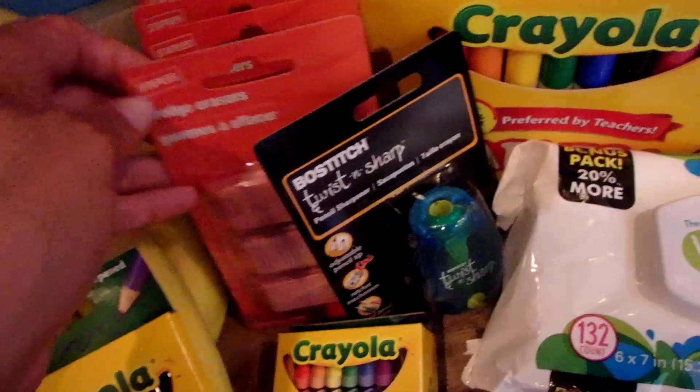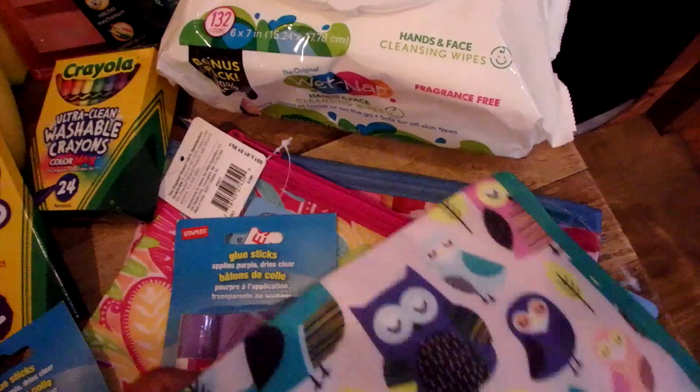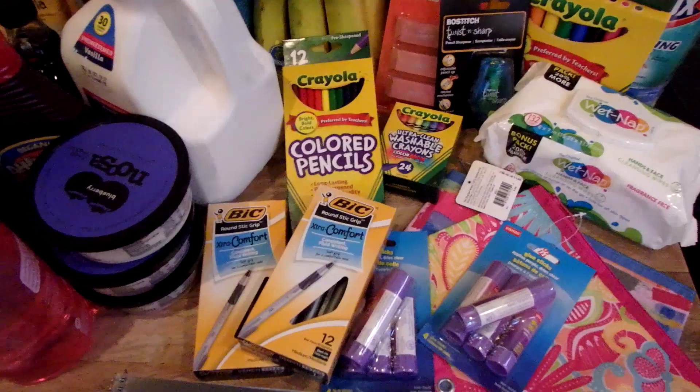Crayola markers — I feel like these were like $1 or $2 each, so I nabbed those. Wedge erasers, got a few packs of those. A little pencil sharpener. Some wet wipes. These pencil pouches — I had each girl pick out one of those. Aren't those cute? Those were only $3 each. Glue sticks, crayons, colored pencils, pens — and I think that's pretty much it for the back-to-school stuff that I got. I do have a few more things I need to get, some binders and things like that, but I didn't like the prices, so I decided to wait a week or two to see what the sale prices are.